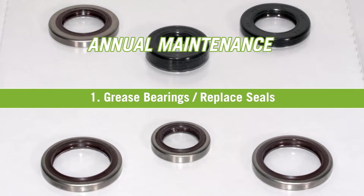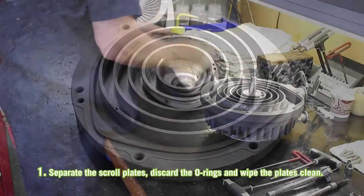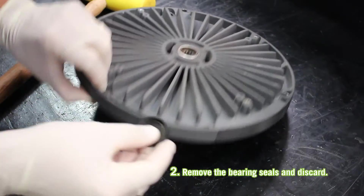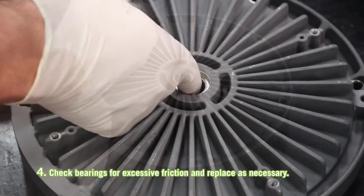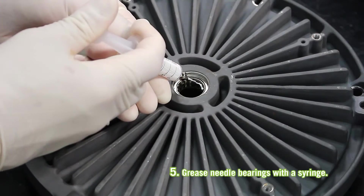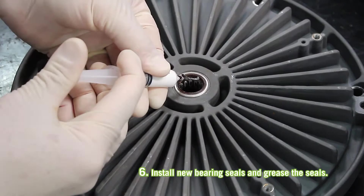To grease the bearings or replace the seals, perform the following steps. Separate the scroll plates, discard the O-rings, and wipe the plates clean. Remove the bearing seals and discard. Wipe old grease from the bearings. Check bearings for excessive friction and replace as necessary. Grease needle bearings with a syringe. Install new bearing seals and grease the seals.